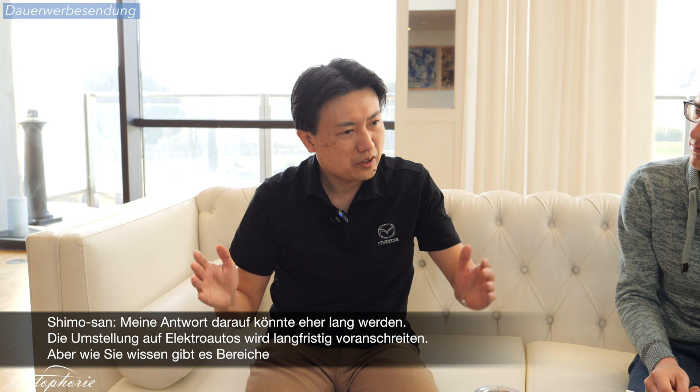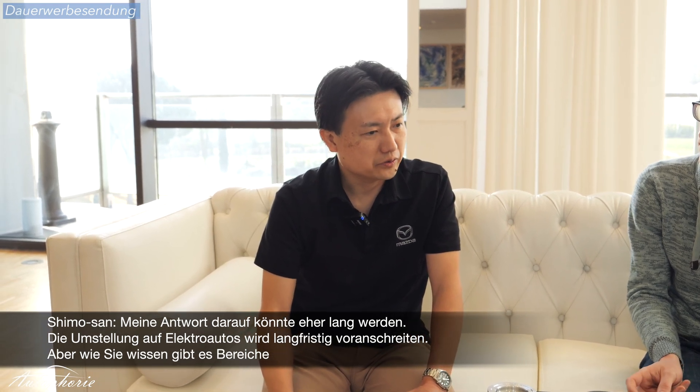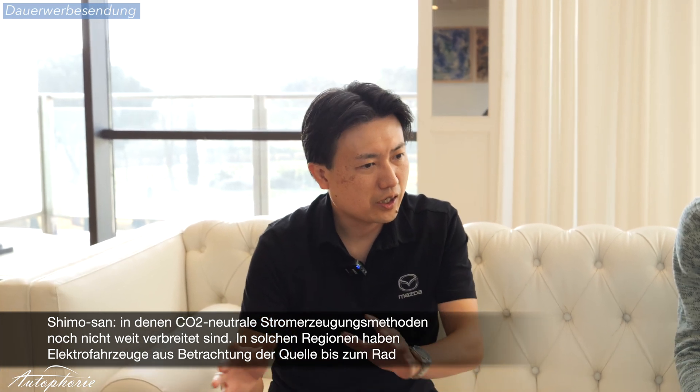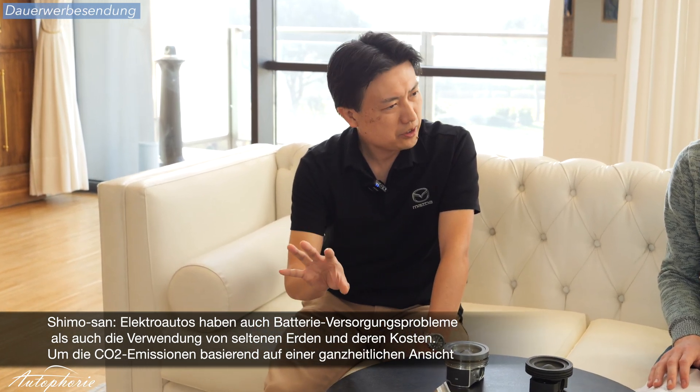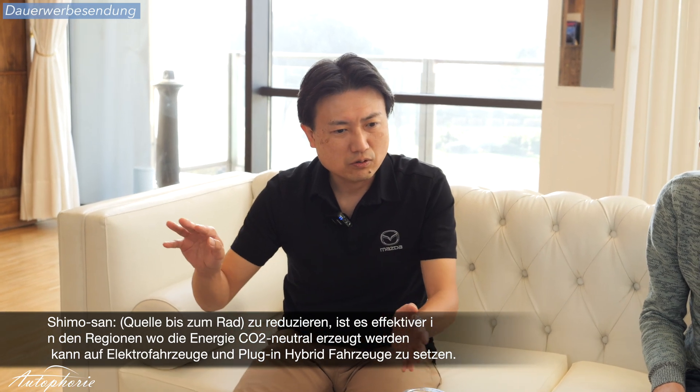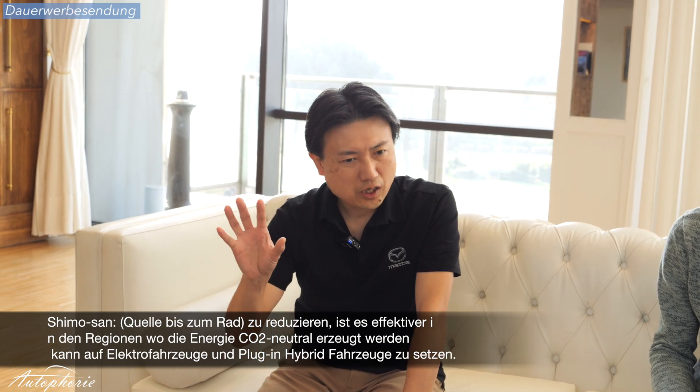The shift to EV will progress in the long term. But there are areas where carbon neutral power generation methods are not widely deployed yet. In such areas, EVs do not necessarily have lower CO2 emissions from the perspective of well-to-wheel or over their complete life cycle, compared to diesel vehicles. EVs also have battery supply issues such as the use of precious metal reserves and their costs. To reduce CO2 emissions on a well-to-wheel or life cycle basis, it is more effective to supply EVs and plug-in hybrids in areas where power is generated by carbon neutral methods, while supplying fuel-efficient diesel and hybrids to areas where power is generated by methods that emit CO2.